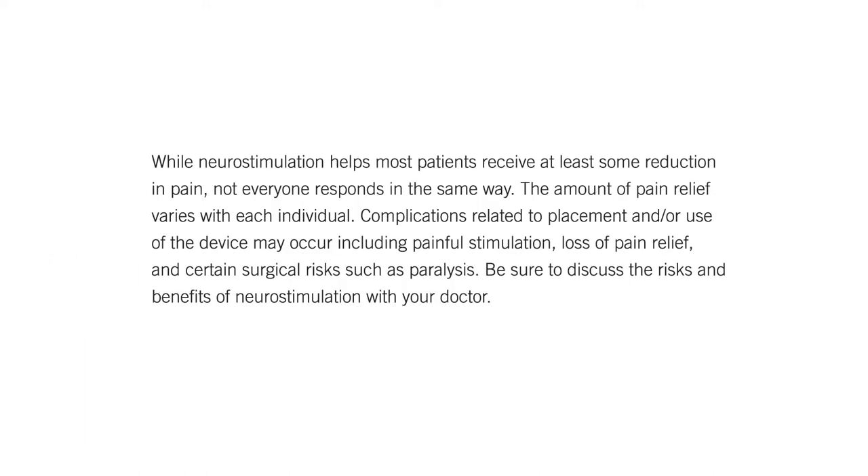While neurostimulation helps most patients receive at least some reduction in pain, not everyone responds in the same way. The amount of pain relief varies with each individual. Complications related to placement and/or use of the device may occur, including painful stimulation, loss of pain relief, and certain surgical risks such as paralysis. Be sure to discuss the risks and benefits of neurostimulation with your doctor.